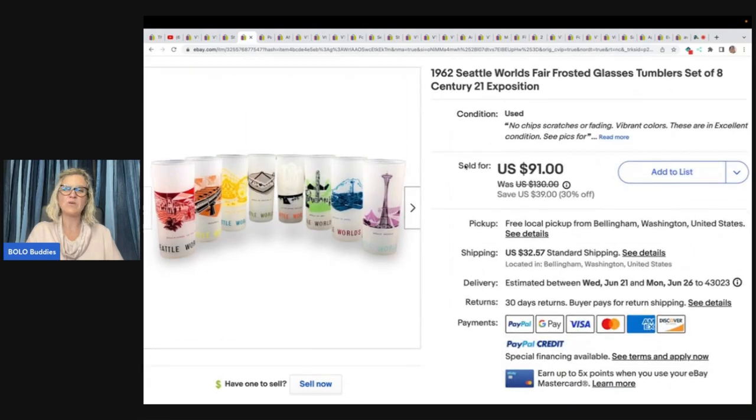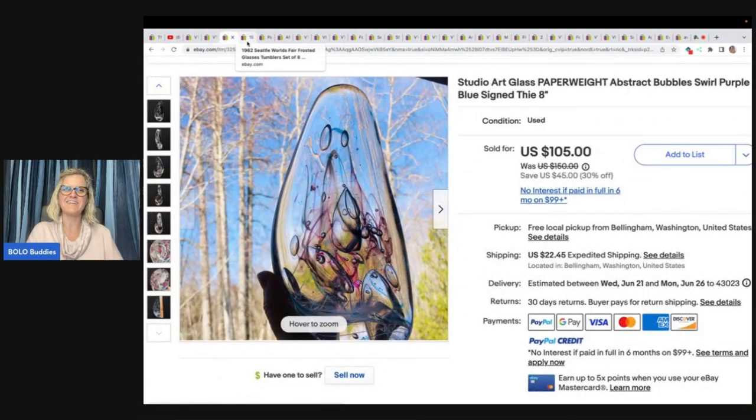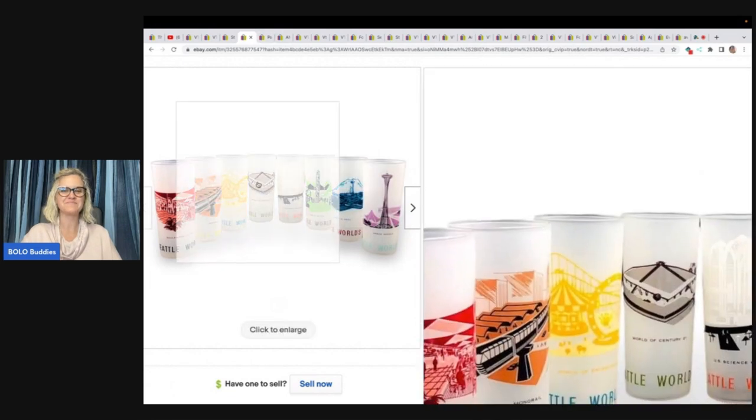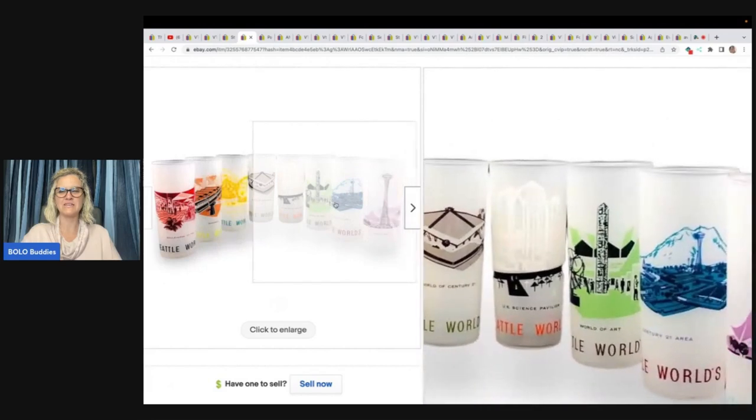These are really cool — another thing I would have walked past. The paperweight I would ship, but these take a long time to pack. 1962 Seattle World's Fair Frosted Glasses Tumbler Set of Eight, Century 21 Exposition. Found free from a post estate sale, come-and-get-it Facebook Marketplace post. Buyer paid asking, all in for $114.81. Really great colors and graphics.